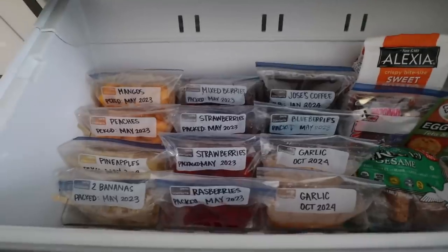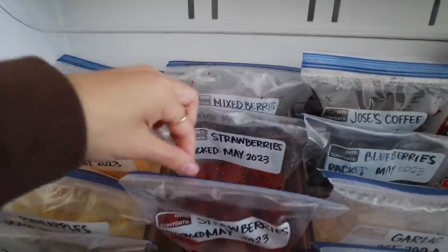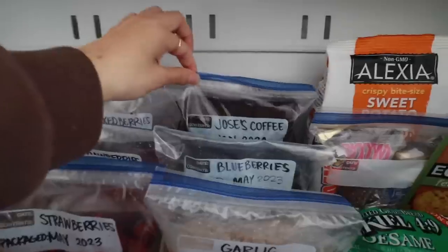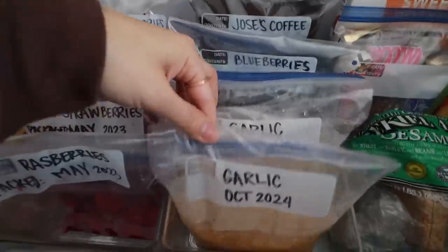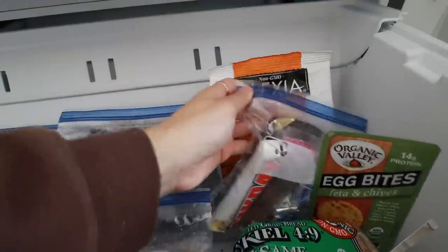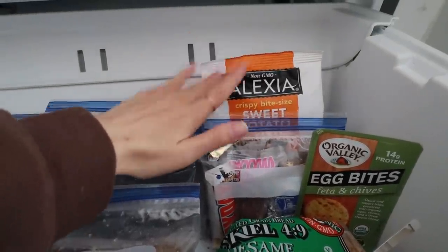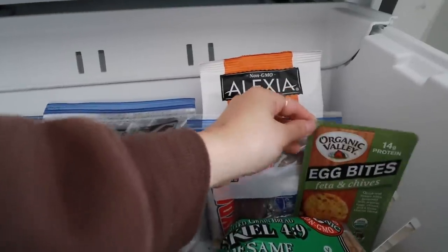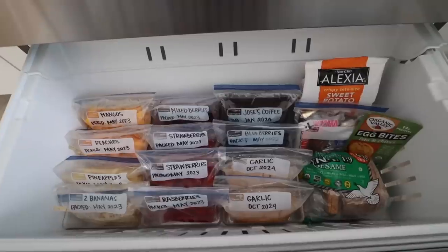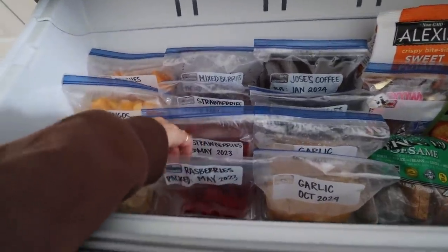The second layer is all of the fruits and veggies: peaches, mangoes, pineapples, bananas, mixed berries, strawberries, raspberries, coffee grounds, blueberries, garlic, and more garlic. Then we have the sweets section. Matt and I don't really eat freezer desserts much, but we have a little chocolate we like to keep in the freezer, some sweet potato puffs that have been in here for at least a year and a half — if we don't eat these we need to get rid of them — some egg bites, and some bread. I am so happy with how this freezer turned out. Of course it could be more aesthetic if items weren't in plastic bags, but being able to see them is better than not. I have the packed dates on here so I know to eat these first.